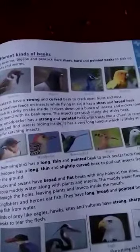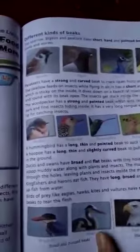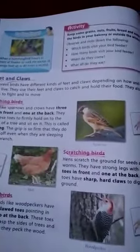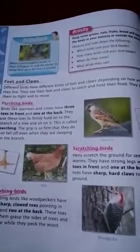Birds like eagles, hawks, and vultures have strong, sharp, and hooked beaks. Now we will talk about feet and claws, which help birds to catch and hold their food and aid in movement. Different birds have different types of feet and claws.